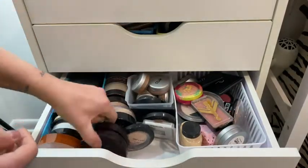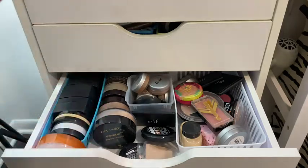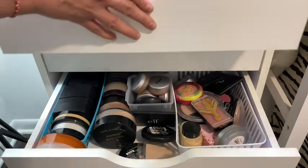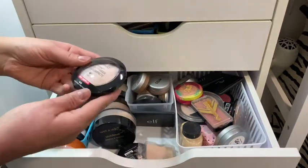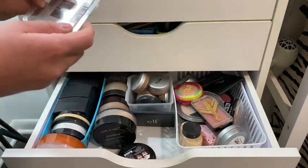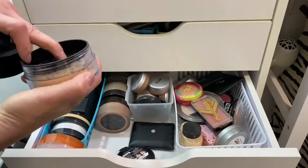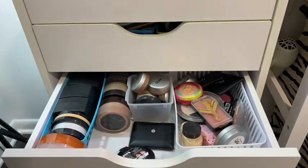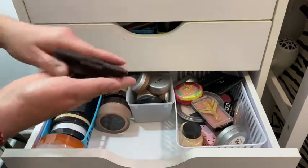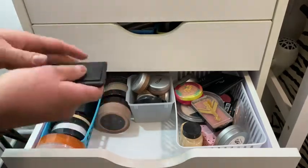There's some Laura Mercier Smooth Finish Foundation Powder — that should go back in drawer two. I also have Wet n Wild pressed powder, Trish McAvoy pressed powder, and the Wet n Wild Photo Focus Powder — I'm very curious but I've never even opened it. Two of those, some ELF that I've never touched — the translucent version.